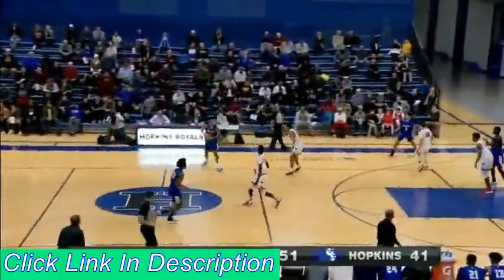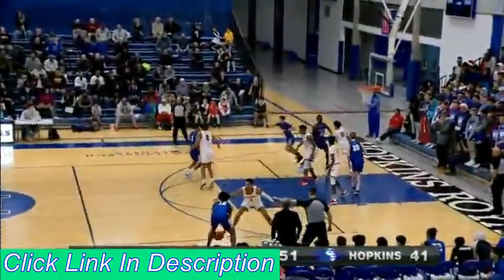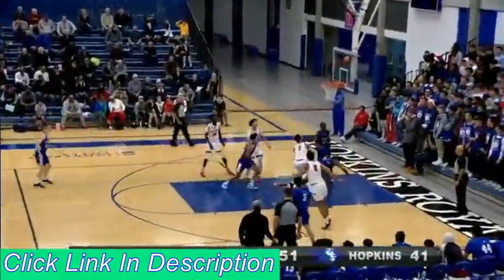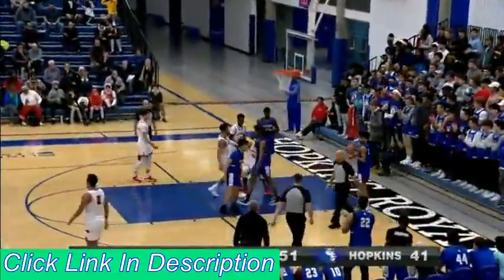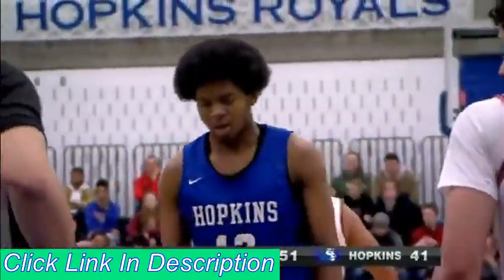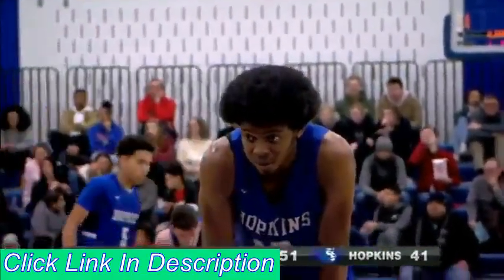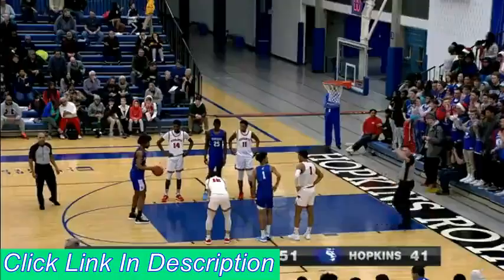10-point lead here for Minnehaha Academy. Walton, tough shot. He gets the contact. He'll go to the line for two. You can just see they're not giving anything easy to Kerwin Walton. He is happy to work. They got Suggs switched out on him, and I think he likes that matchup because he doesn't have that length that Oligbee is giving him.